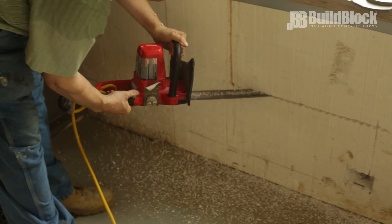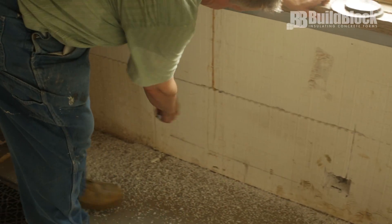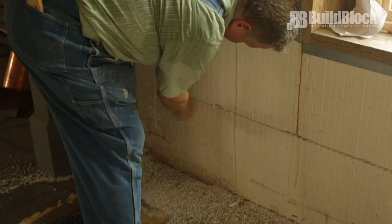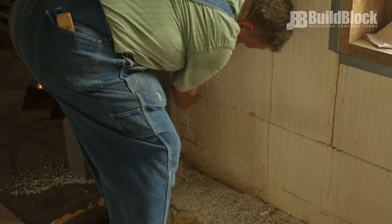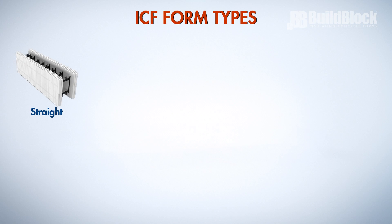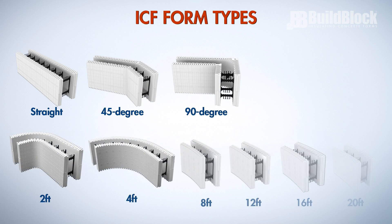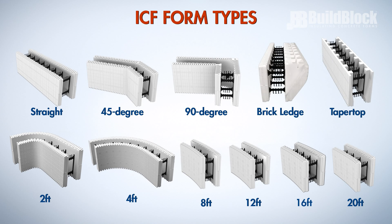The one-inch foam area between vertical web flanges and block courses is easily cut out after the wall is poured to create chases for electrical, mechanical, or plumbing systems. ICFs are designed in a variety of shapes and sizes to accommodate nearly any building design or concept, including straight blocks, 45 and 90-degree corners, curved radius blocks in multiple dimensions, brick ledge forms, and taper top forms.